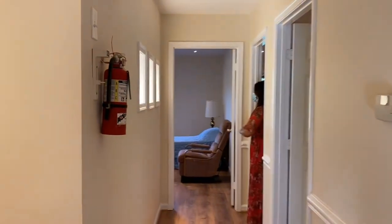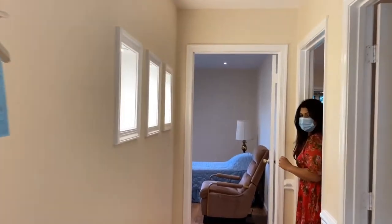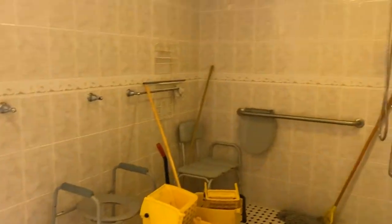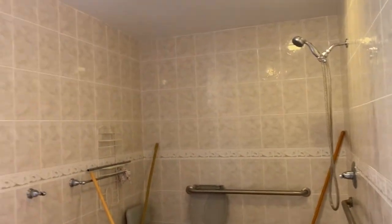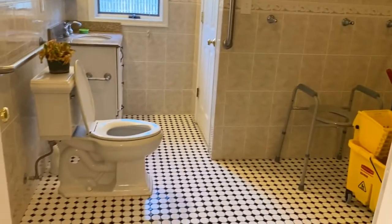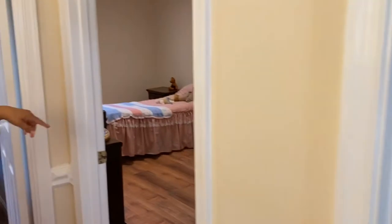These two bathrooms serve the 8th bedroom, which has a full bathroom attached. You can use a roll-in shower, and there's a closet inside. These two are private rooms.